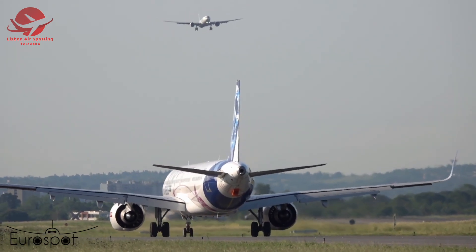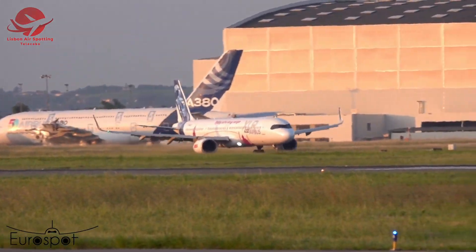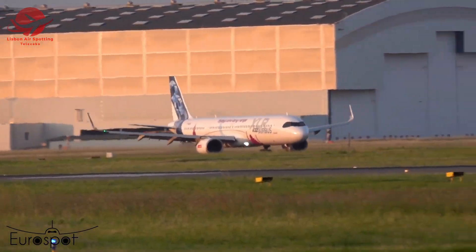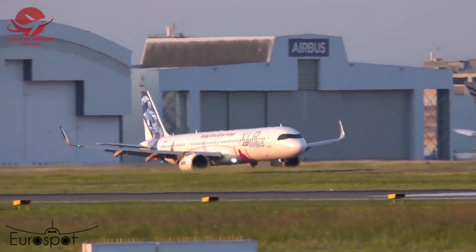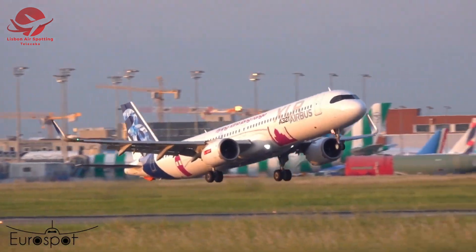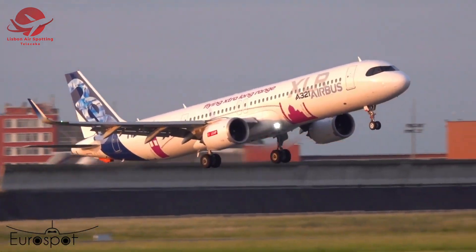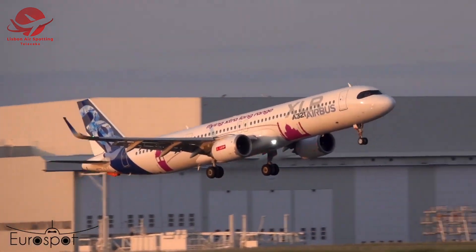Pilots carefully calculate every move as the sleek jet accelerates down the runway. Watch the engines roar as they push the A321neo XLR to its limits. The moment of truth arrives — the pilots initiate rotation at a deliberately low speed. The A321neo XLR struggles to lift off, showcasing the delicate balance between power and lift.